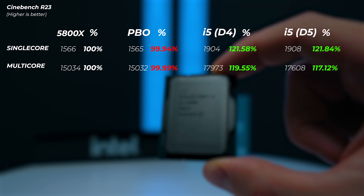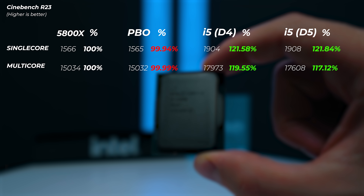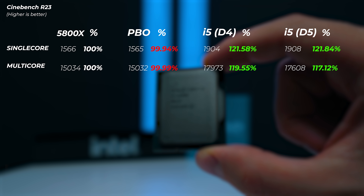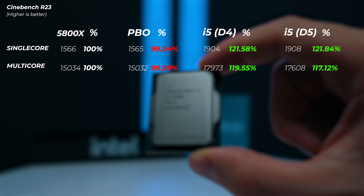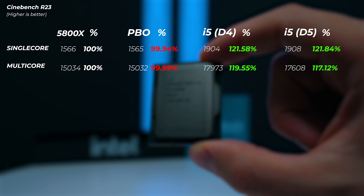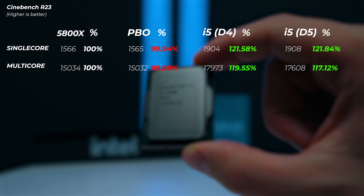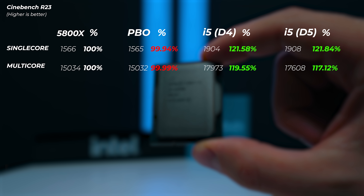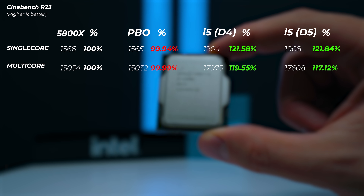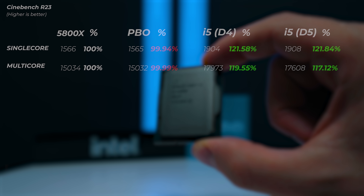Moving on to Cinebench R23: when enabling PBO on the 5800X, we actually lose a tiny bit of single-core and multi-core performance — about 0.01% — so basically no difference. The 12600K with DDR4 is 21% faster in single core and about 20% faster in multi-core. With DDR5, the difference over DDR4 is negligible — roughly the same. Overall, the 12600K is about 20% better than the 5800X in Cinebench R23.